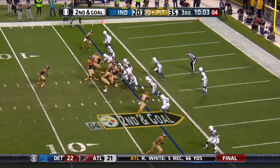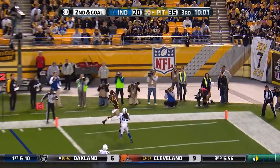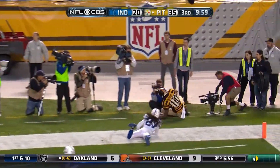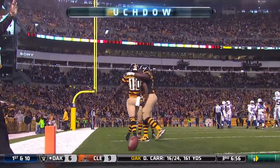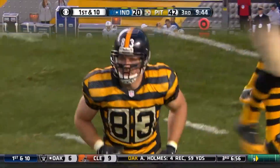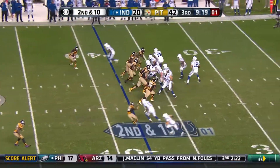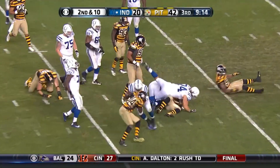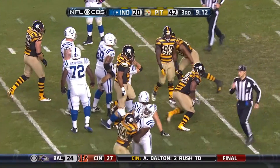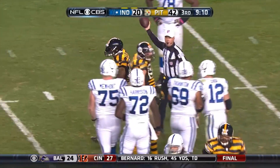Second and goal — and it's caught for a touchdown. There it is, number five for Ben. Luck in trouble again, taken down — James Harrison.